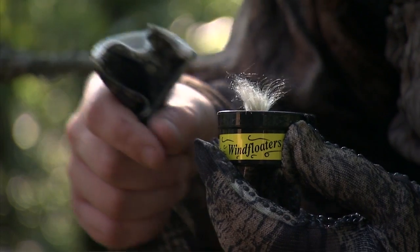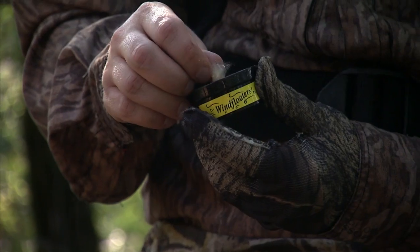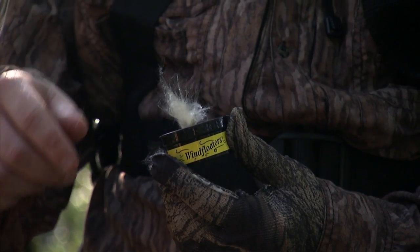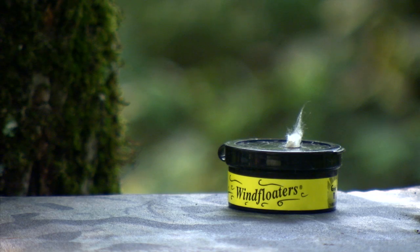Wind floaters can help you be a more successful hunter. By releasing just a few wind floater fibers, you can establish an invisible line where your scent is being carried. Know the wind with wind floaters from Great Day.